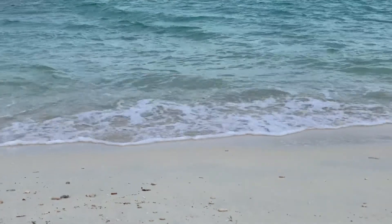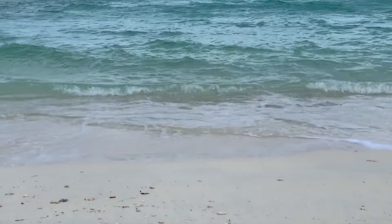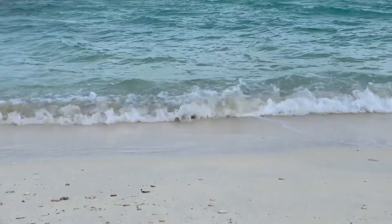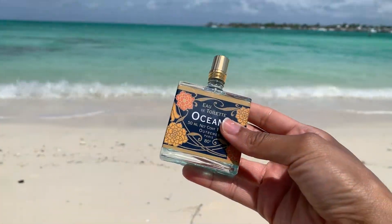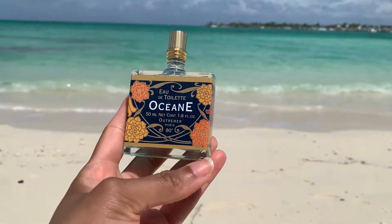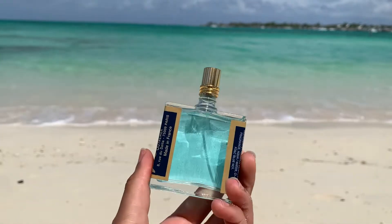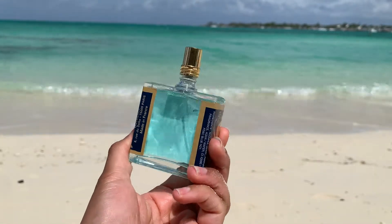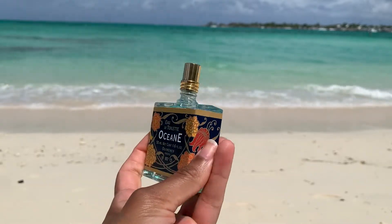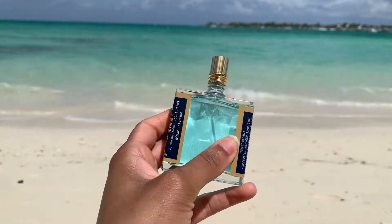Another fragrance from Outremer that I enjoy having in my collection is a cotton candy, very sweet vanilla scent. All of the labels from the Outremer fragrances have this signature Art Nouveau design style that I think adds to that classic French aesthetic.